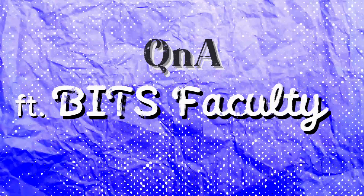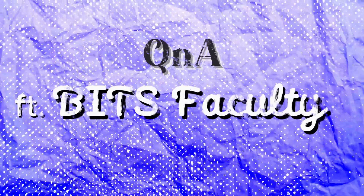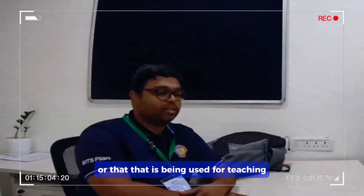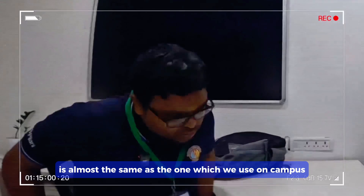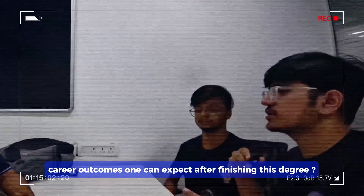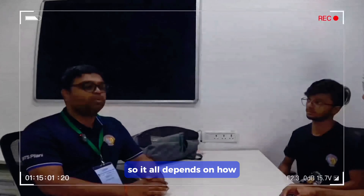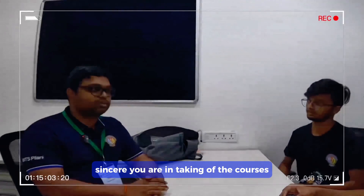With curiosity, we asked the aim of the program and a few more questions to one of the respected BITS faculty. The content being made available to you, used for teaching, is almost the same as the one used on campus. Career outcomes one can expect after finishing this degree — ultimately employers want skills, so it all depends on how sincere you are in taking up the courses.